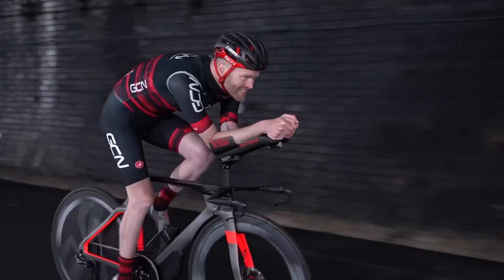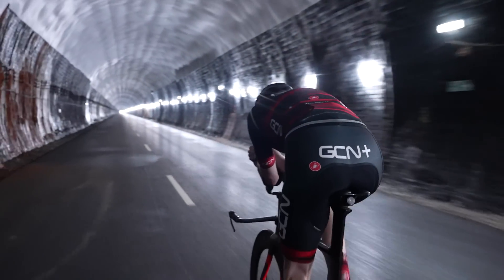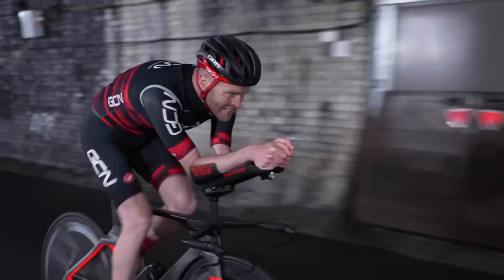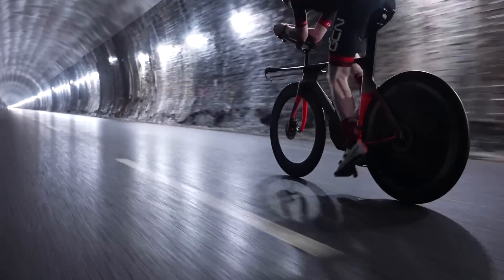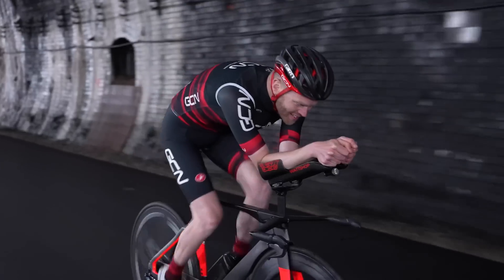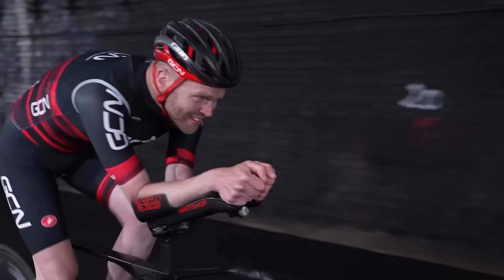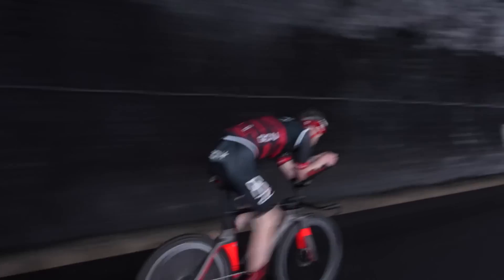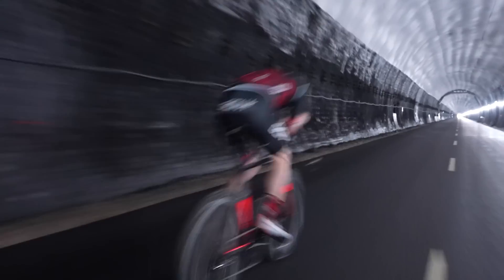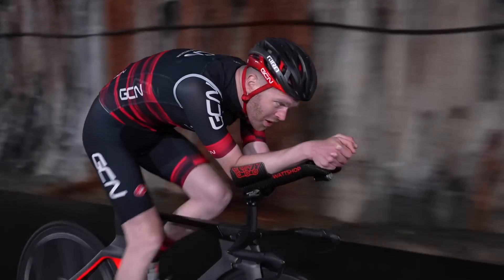Riding through here is amazing — just unlike anything I've ridden before. It's chilly in here, but it's just so still, and the road surface is beautiful, so smooth. I'm absolutely flying. With all the lights on the side, it's like a combination of heading into hyperspace, or you feel like you're in Tron or something. It's a bit trippy but proper cool. And the fact that there's no cars down here — you can just crack on.